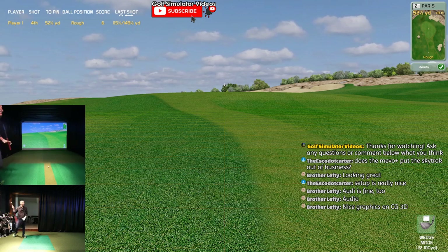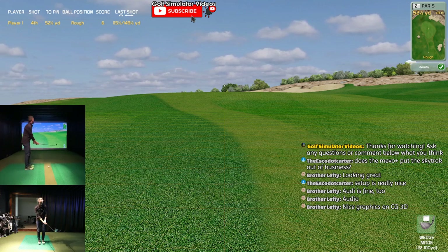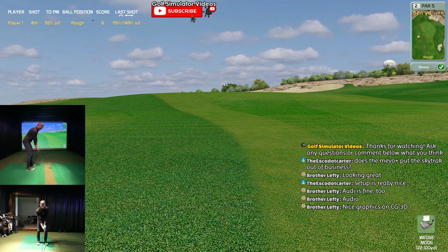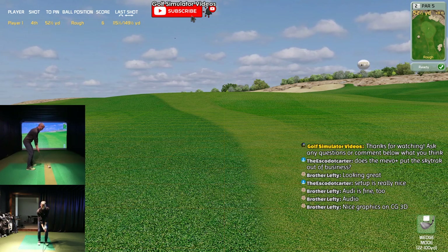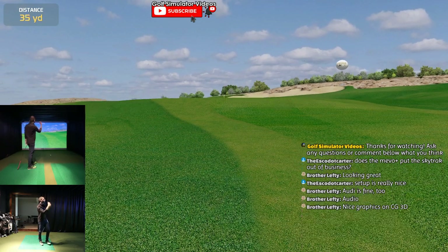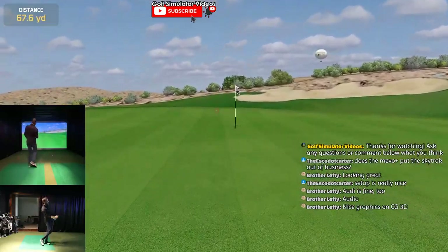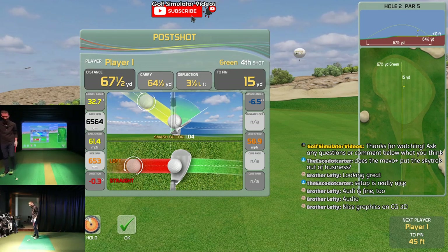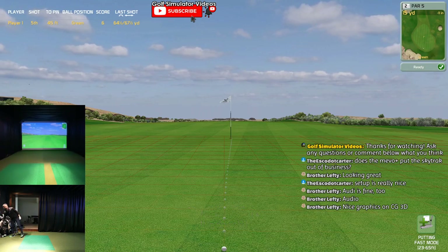Got a chance here, as long as I don't sky out like I did last time. Man, I just hit that last iron so thin - got to loosen up here. 52 yards. The whole point is to show you guys Creative Golf, definitely not to show you my golf game.